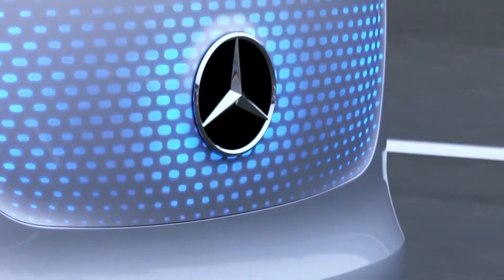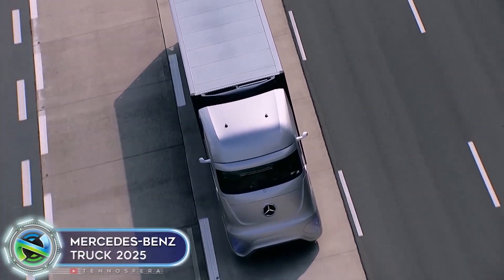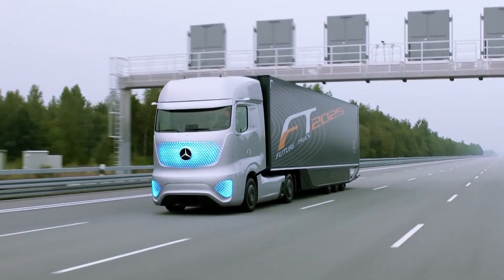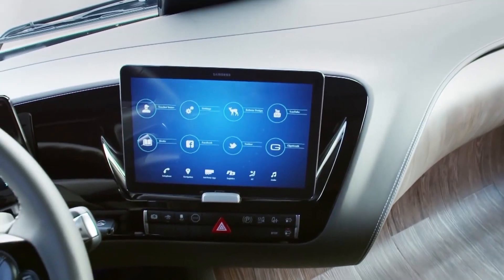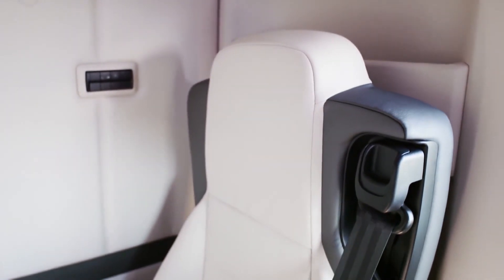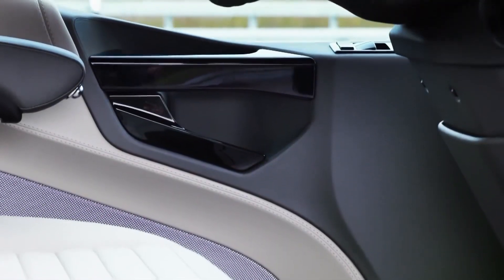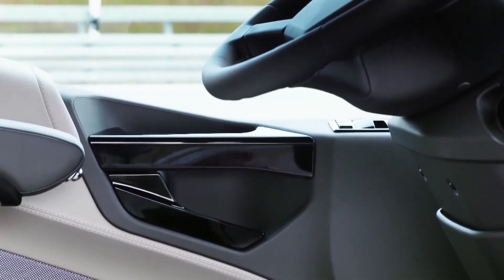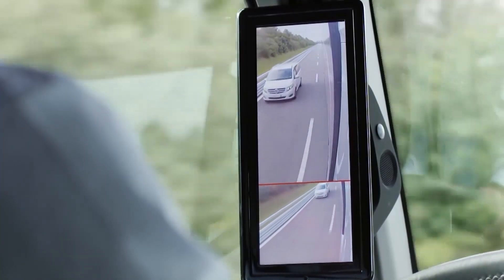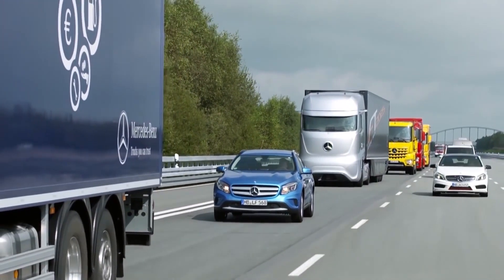The Mercedes-Benz Future Truck 2025 is a revolutionary concept that pushes the boundaries of trucking technology. With its sleek design and advanced features, it promises to redefine the future of transportation. The truck showcases an autonomous driving system that enables it to navigate highways and urban environments with ease. Its intelligent connectivity allows for seamless communication with other vehicles and infrastructure, enhancing safety and efficiency. The cabin offers a spacious and comfortable environment for drivers, equipped with cutting-edge technologies and ergonomic design.